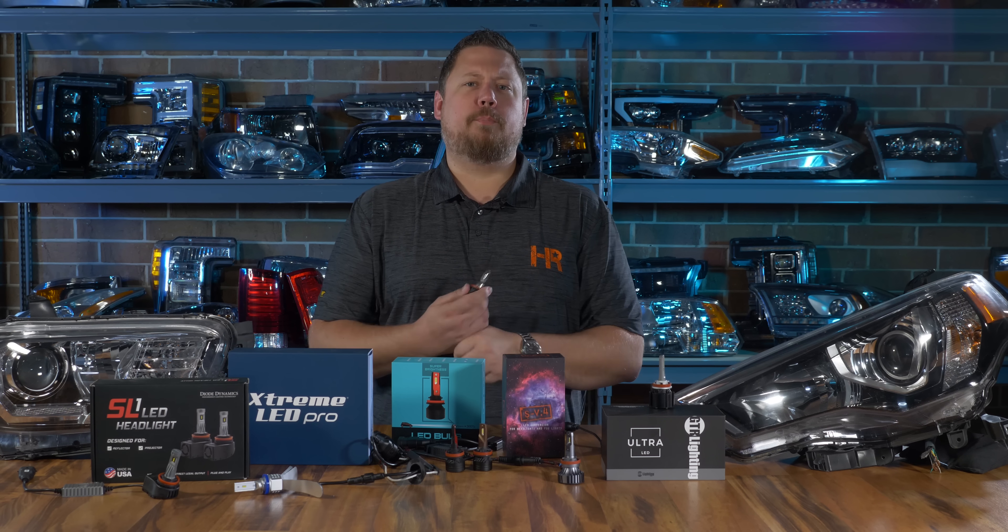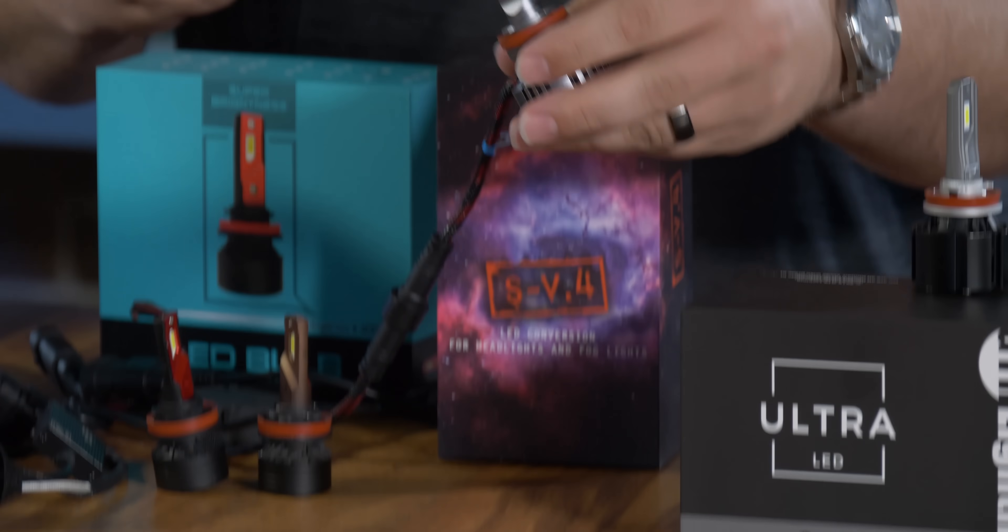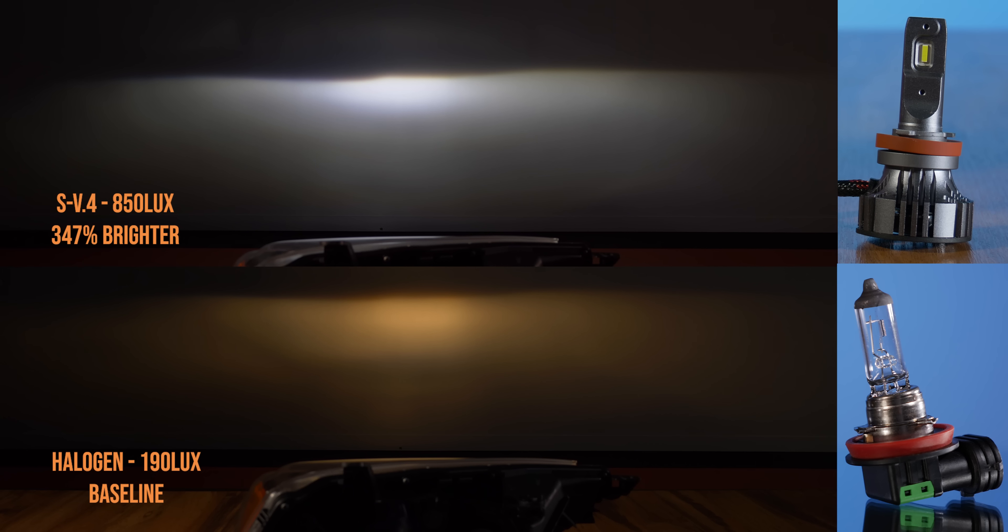The next brightest bulb in the entire lineup was the SV4. This is already a crowd favorite, and in this test it came in at 347% brighter than stock. Not quite as bright as the GTR bulb, but it's definitely a good option.